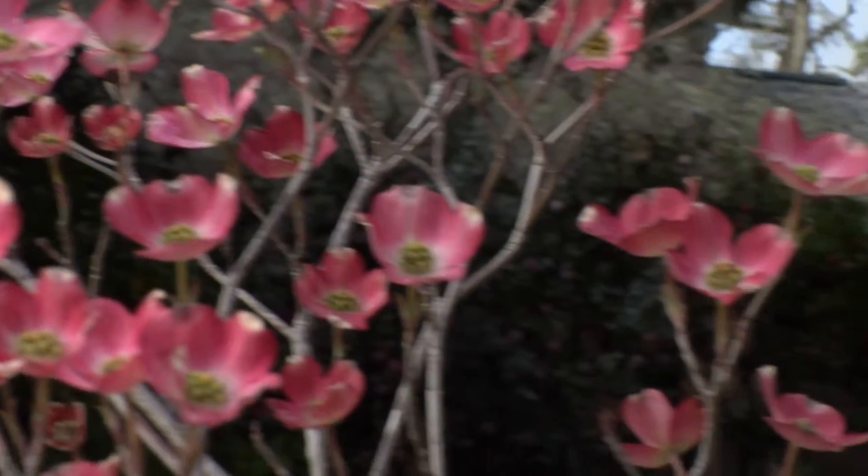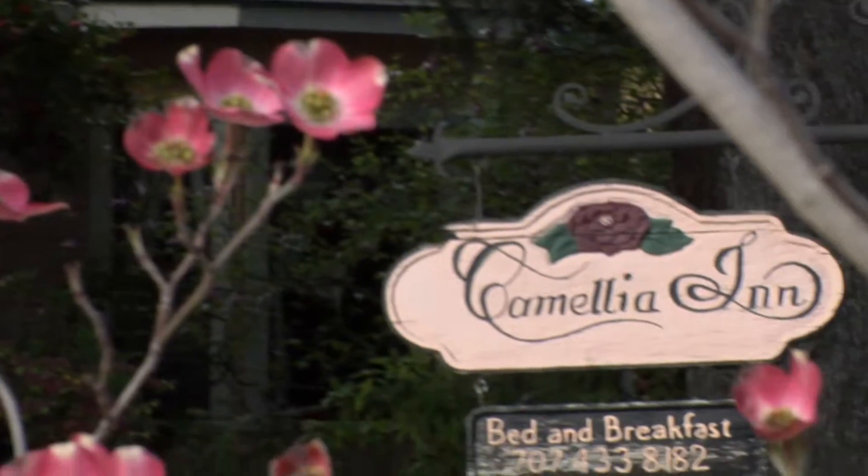Located in the quaint and charming town of Healdsburg lies the Camellia Inn, and here with a tour is the innkeeper Lucy. Lucy, you guys have a beautiful property here — tell me a little bit more about it.